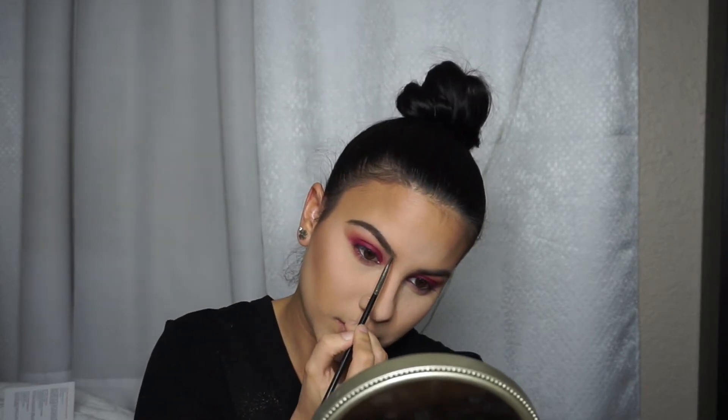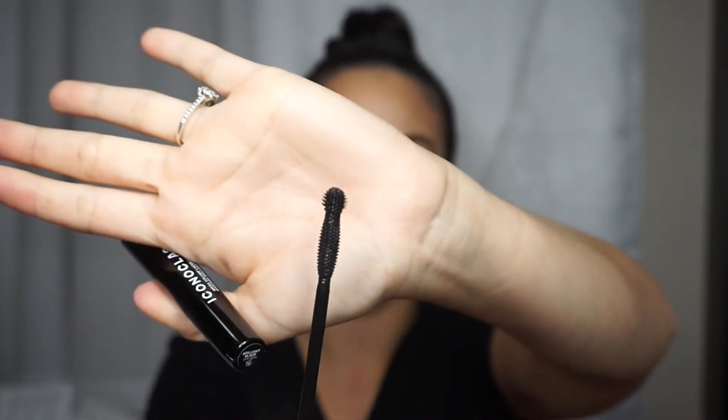I haven't really given other eyebrow products a chance, but whenever I try them at a friend's house, none of them work as well as my usual one. I don't know if it's personal preference but it definitely is for me. We're just going in with the mascara that came with the BoxyCharm — it has a unique brush shape.